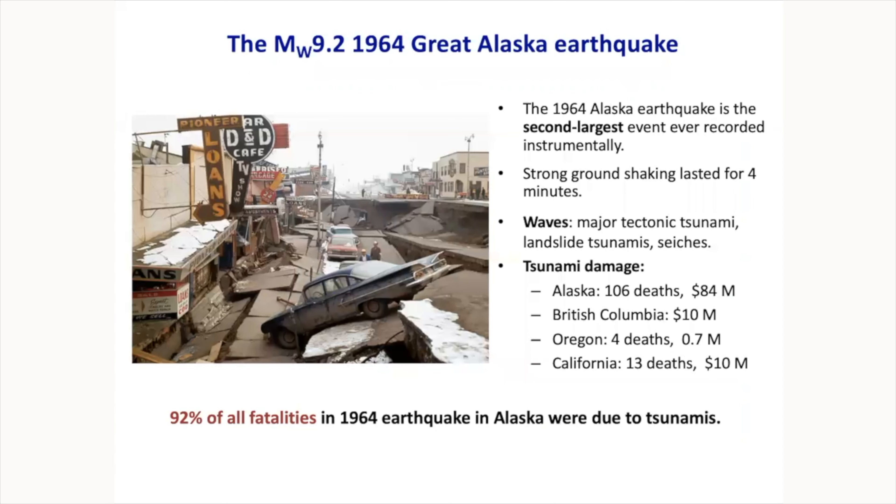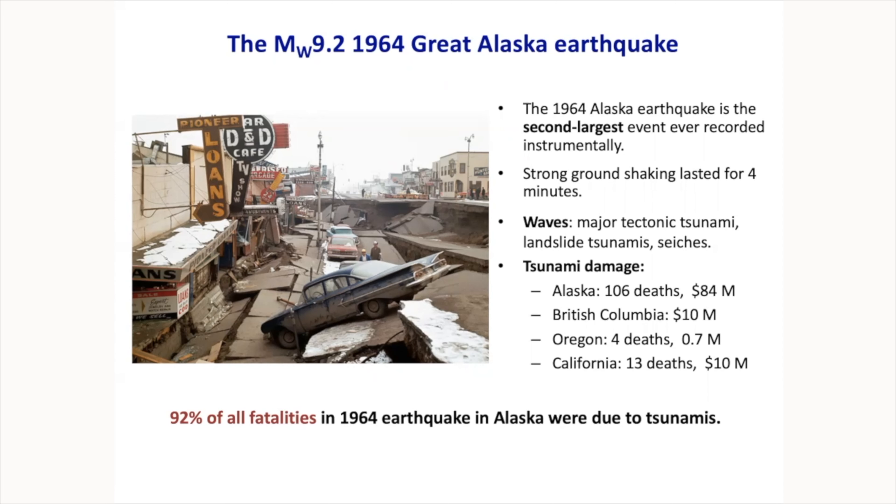The Great Alaska Earthquake of 1964 is still the second largest earthquake ever recorded on Earth. It made all kinds of waves: the major tectonic tsunami coming from the Gulf of Alaska, a whole bunch of local landslide tsunamis in fjords and harbors, and also seiches. A seiche occurs when something is tilted — like Kenai Lake — causing the water to slosh back and forth like in a tilted container. People died in Alaska, Oregon, and California during that tsunami, including 13 people in Crescent City.